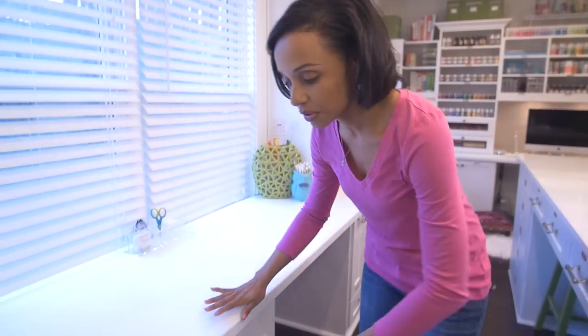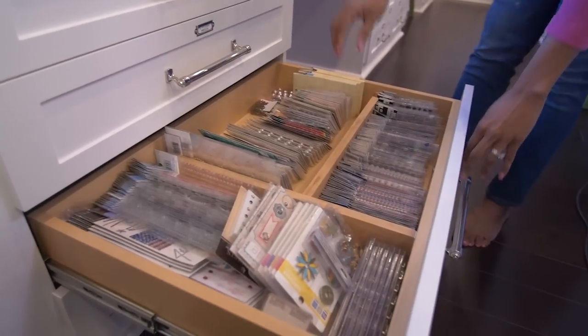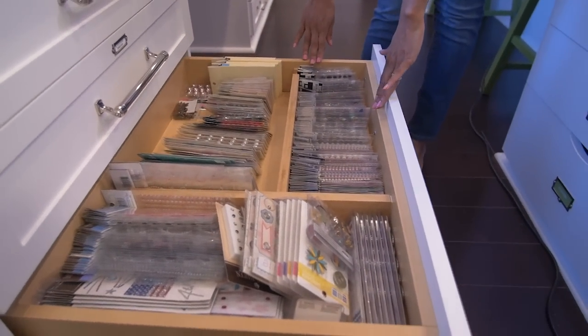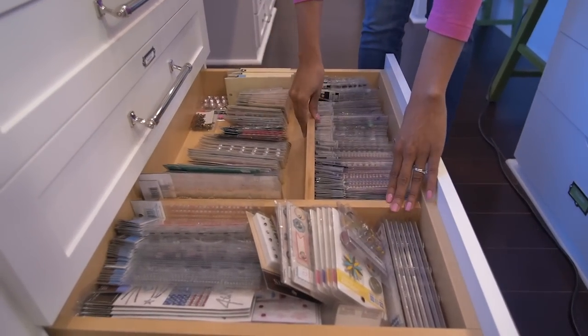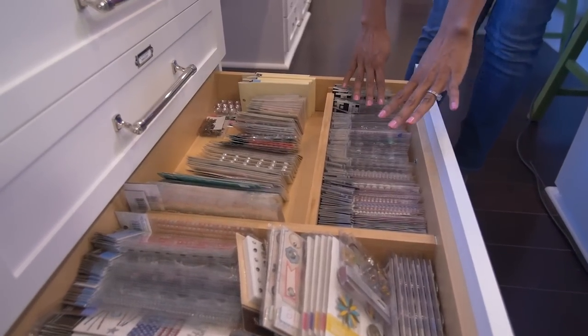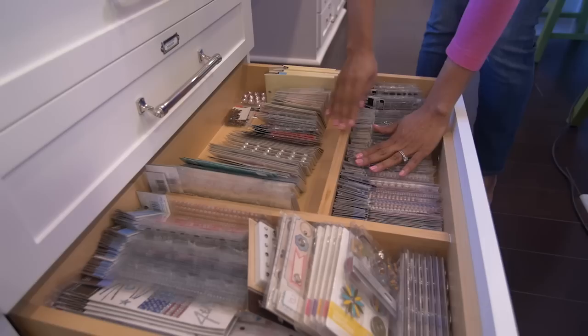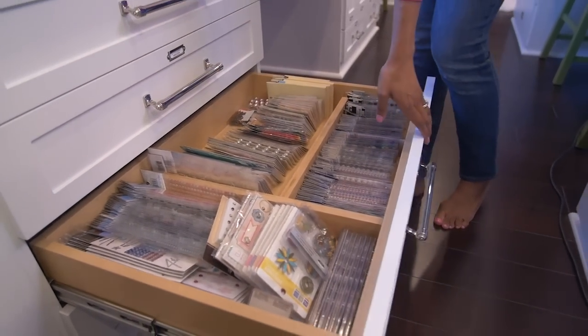As much custom storage as there is in this room from both Stampin' Storage and Artisan Custom Closets, there are things you can do on your own. For example, in this drawer I just bought some simple dividers which luckily match the insides of the drawers, and I place them at intervals useful to me. This drawer stores all my bling, nicely organized and at the ready when I need it.